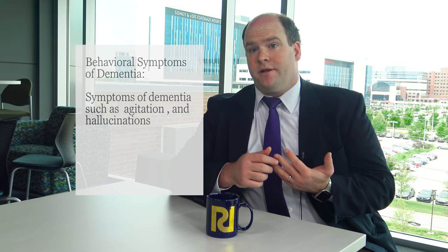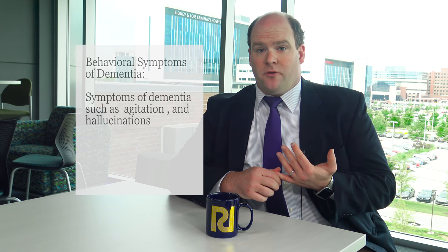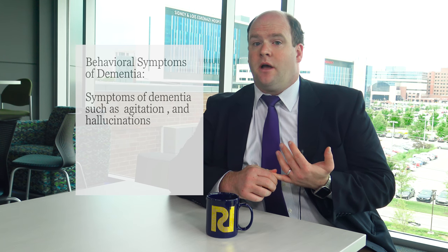Neuropsychiatric symptoms of dementia — or what they're sometimes called, behavioral and psychological symptoms of dementia — are any kind of psychiatric symptoms that are caused by the underlying dementia or neurodegenerative disorder. So that could be depression, anxiety, psychosis or hallucinations, agitation, restlessness, insomnia — those sorts of things.